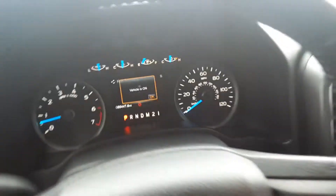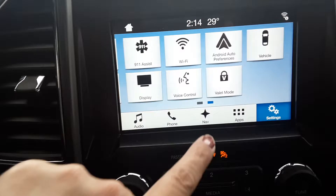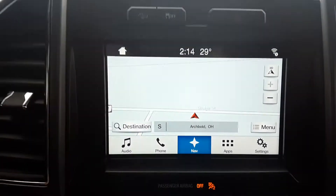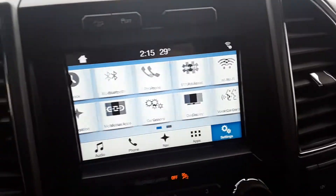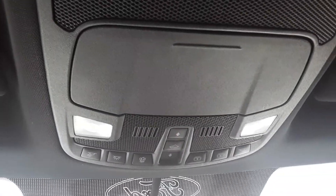This one's got 65,447 miles on it. It does have navigation. Reverse camera. Steering wheel controls. And then your sunroof buttons.